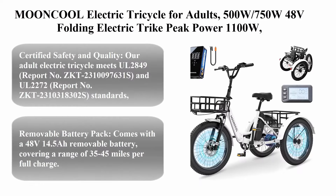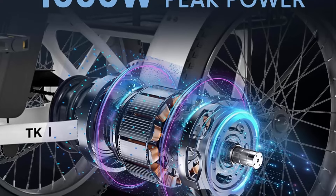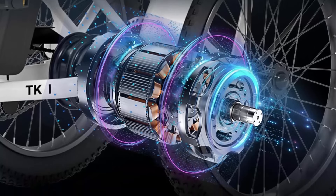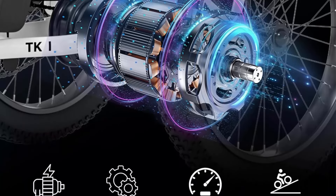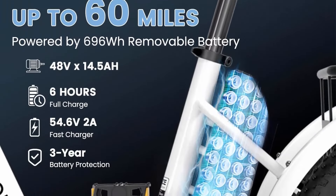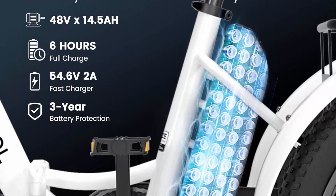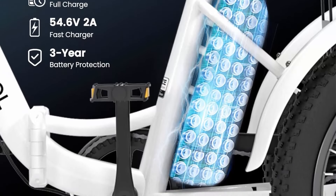Top 5: The Moonpool electric tricycle for adults — 500W/750W, 48V, folding electric trike with peak power of 1100W, aluminum frame, large basket, and removable battery. This adult electric tricycle meets UL 2849 report no. ZKT-2310097631-S and UL 2272 report no. ZKT-23100318302-S standards, ensuring the highest levels of safety and quality.